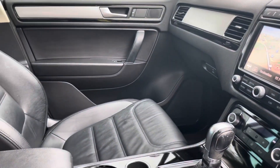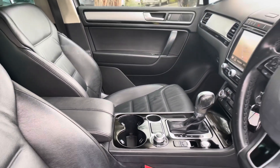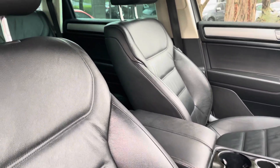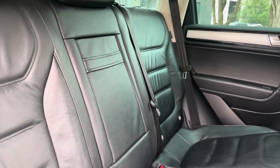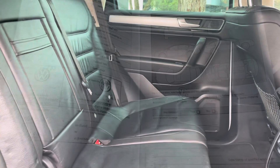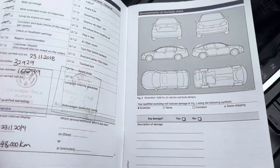Coming into the interior now, you can see it does have the leather interior, automatic transmission, and over 105,000 kilometers. It features satellite navigation, reversing camera, heated steering wheel, heated seats, and a lot of expensive and luxurious options that you'd probably be hoping for if you were looking at one of these vehicles.